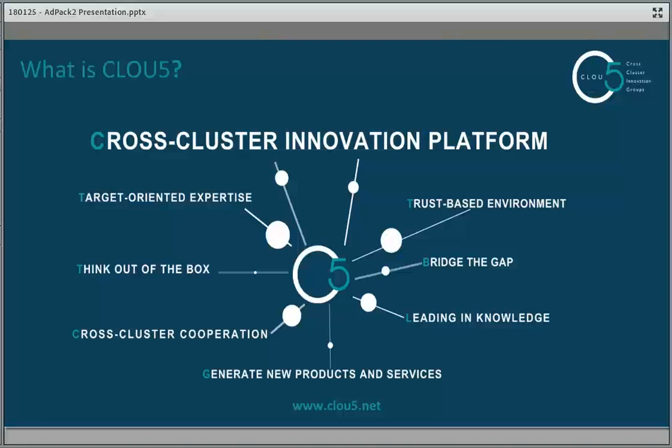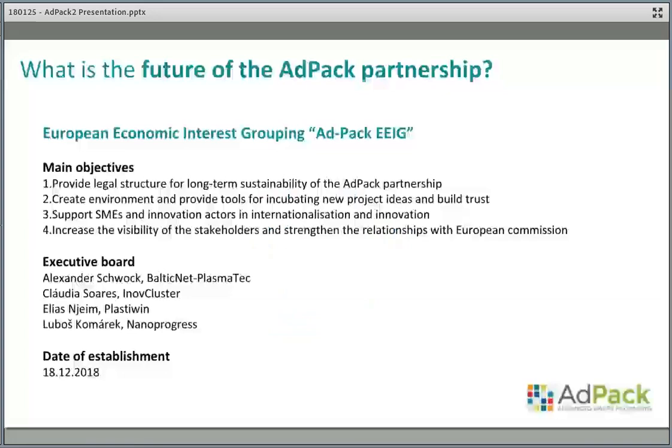For this we are using the international cross-cluster innovation platform Group 5, based in Germany. This tool provides many good features: you can have an agenda, video conference, your profile, and use it for a strong partner network. It integrates many cluster organizations. We have already created a core group with your profile, and there will be discussion groups based on target market topics. Check this platform — it's really easy to use.